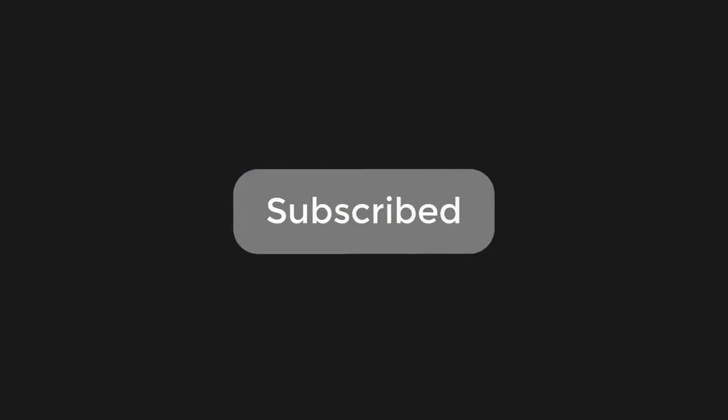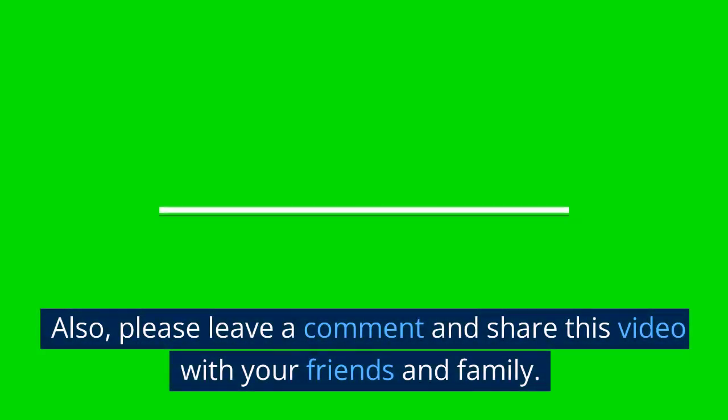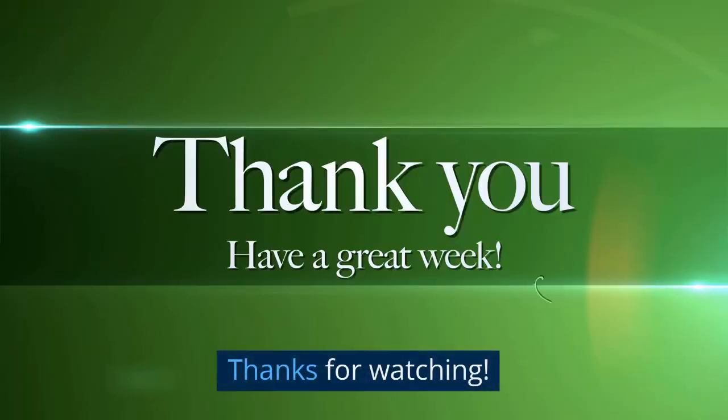If you found this video informative and interesting, don't forget to hit the subscribe button below and click the bell icon to stay updated on our latest videos. Also, please leave a comment and share this video with your friends and family. We'd love to hear your thoughts and opinions on the topic. Thanks for watching.